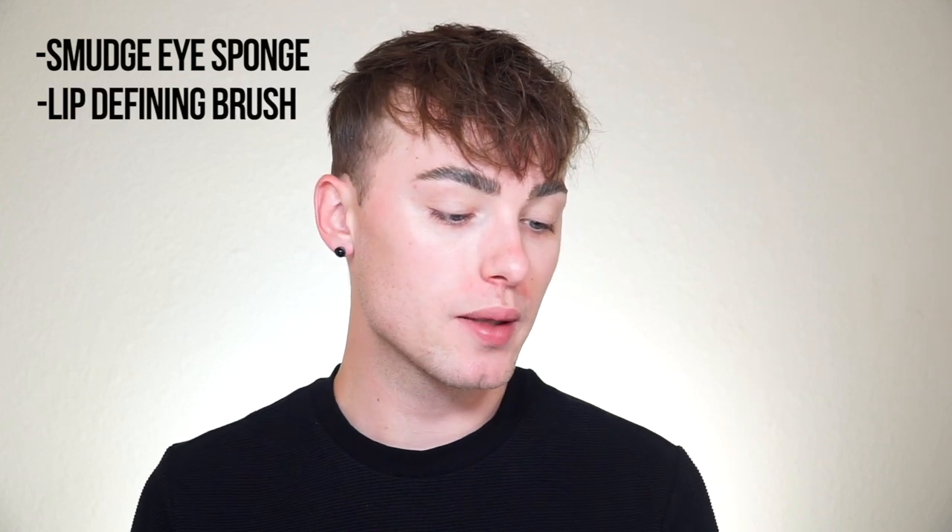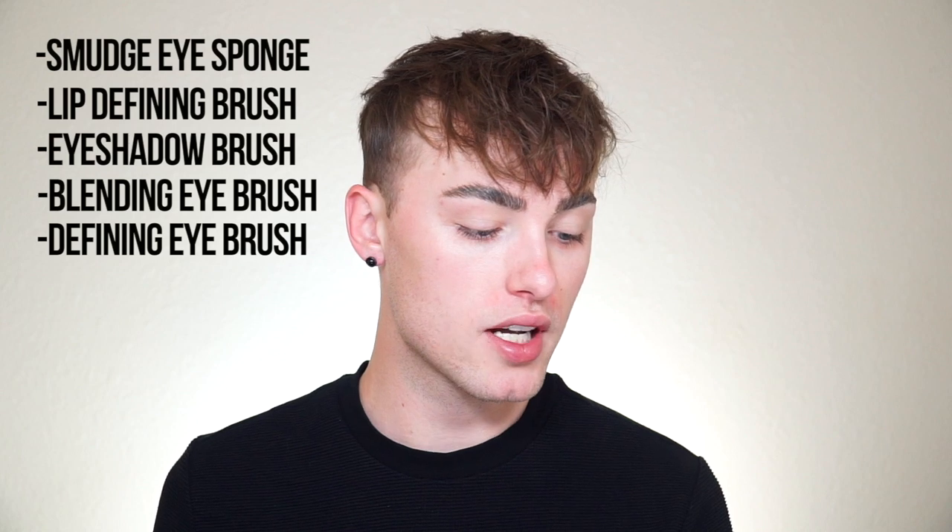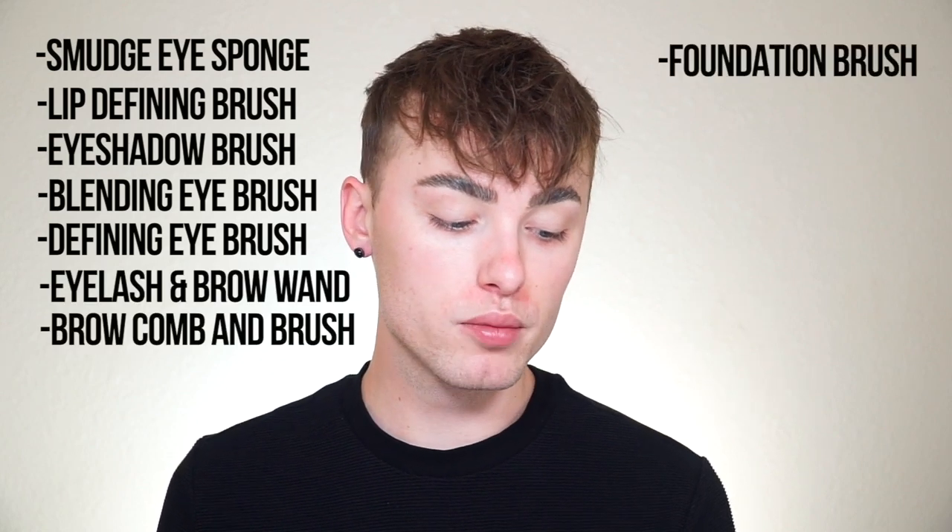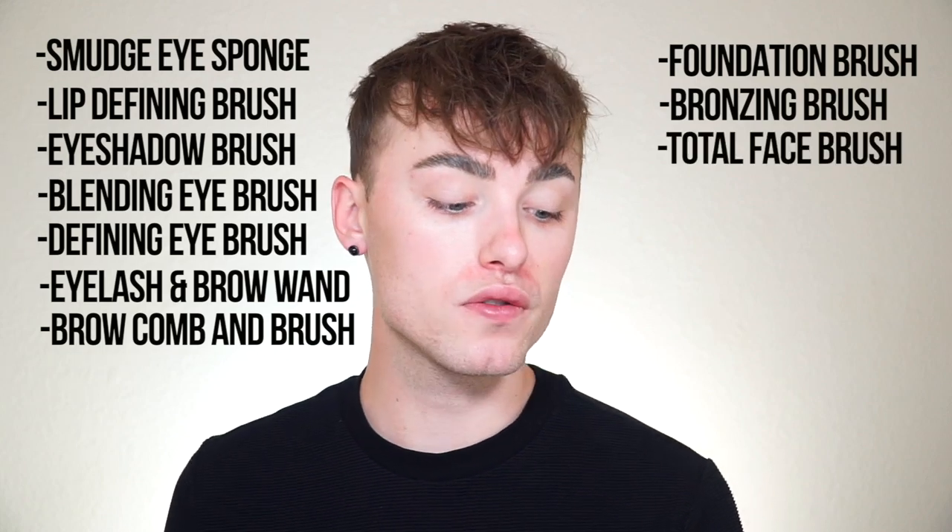I also have a professional brush kit from ELF — there are 12 brushes in here. The brush set includes a smudge eye sponge, lip defining brush, eyeshadow brush, blending eye brush, defining eye brush, eyelash and brow wand, brow comb and brush, foundation brush, bronzing brush, total face brush, concealer brush, and eyeliner brush. I'm going to pump some foundation onto the back of my hand, apply it with the foundation brush from ELF, and then blend it out with a sponge.